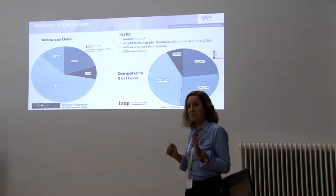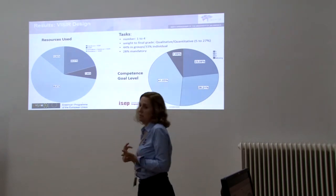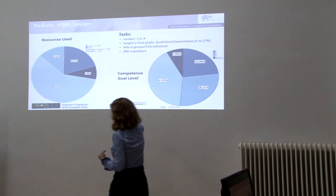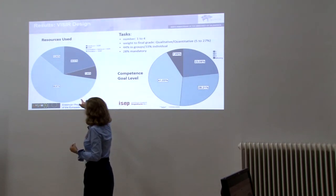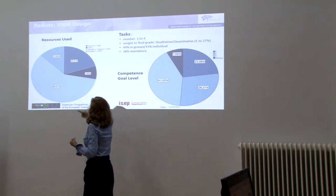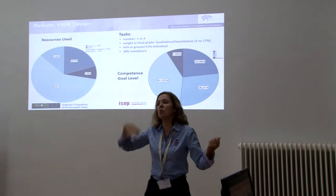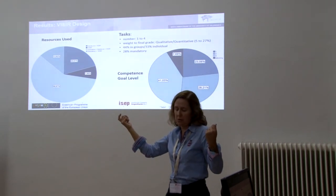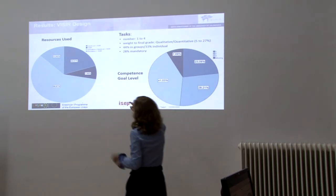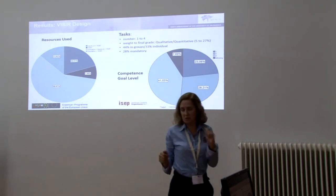It was expected that teachers would use not only Vizir but also simulation and hands-on lab. As you can see, that is the case for most implementations. In some other cases, teachers used Vizir along with simulation or along with a real lab, but not all three at once. And in a very small percentage of cases, Vizir was the only resource used — meaning it was the only way students had to experiment with real equipment and get real data.